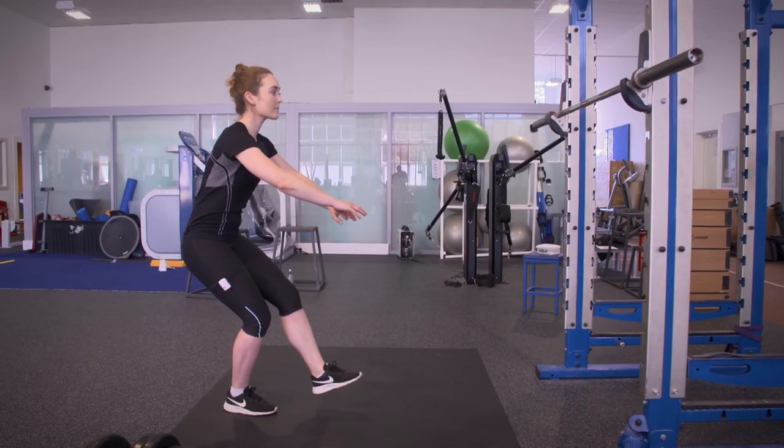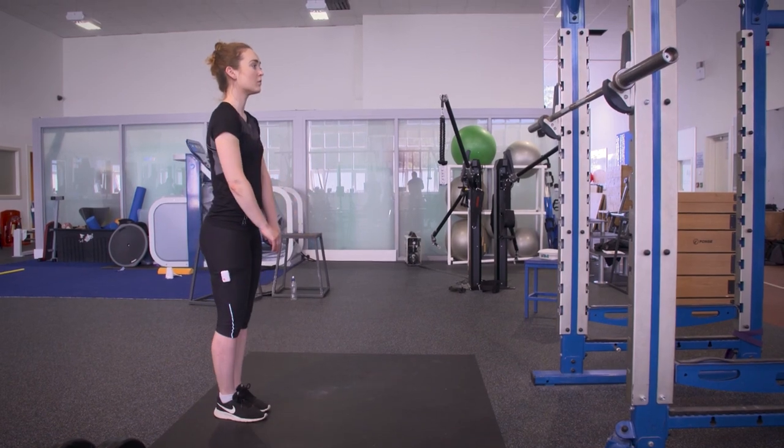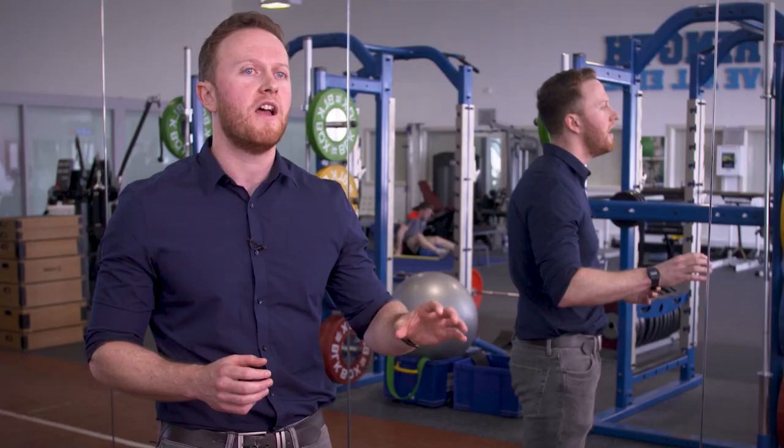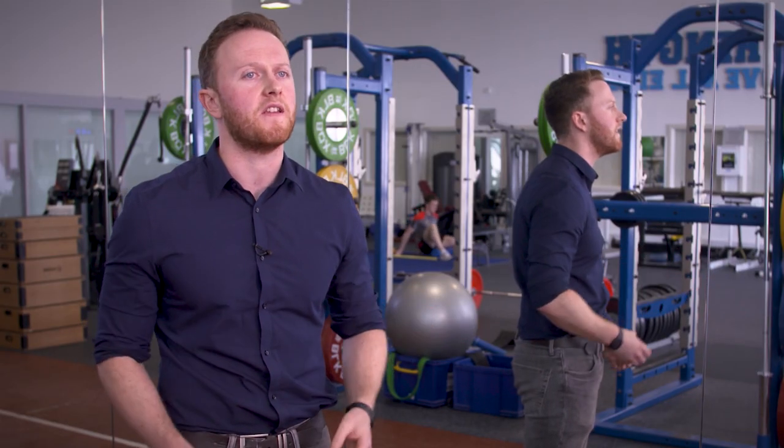That's the same across the board whether we're measuring balance, barbell velocity, exercise technique or other biomechanical factors. So our unique selling point is that first of all we're more portable and we're more cost effective, but also we're more scientifically valid than the other competitors.